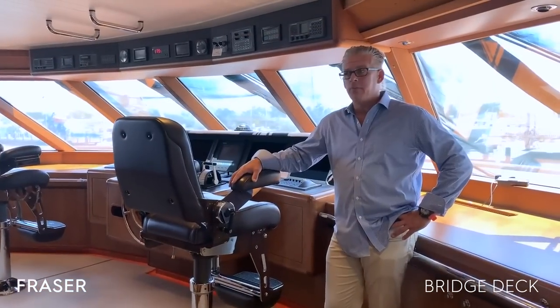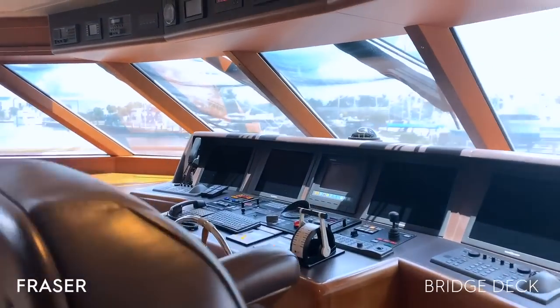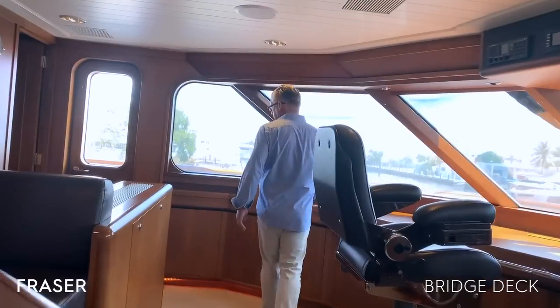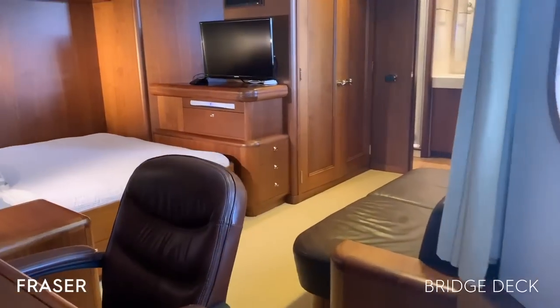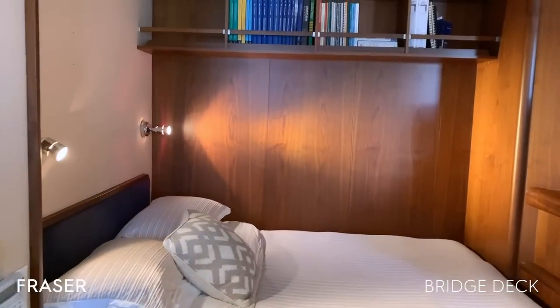Here we are on the bridge. As you can see, full navigation and instrumentation. You also have a seating area here for guests as well as crew. As you continue across the bridge, you have a very nice captain's cabin, which has its own en-suite head as well as a lot of storage.